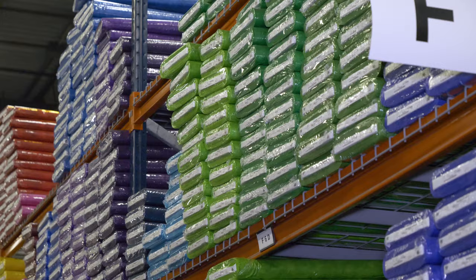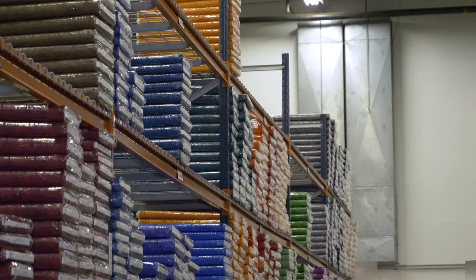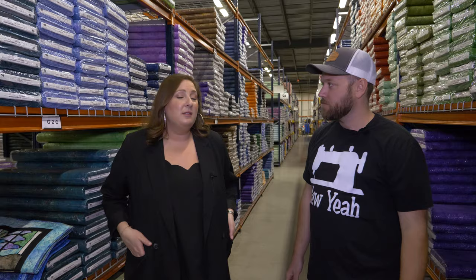It varies between yardage — we have wideback, we've had flannel, we have ombres. We have over 260 individual basic SKUs. With our releases three times a year, we have a variety of one-and-done Stonehenge collections — kids collections, holiday collections.